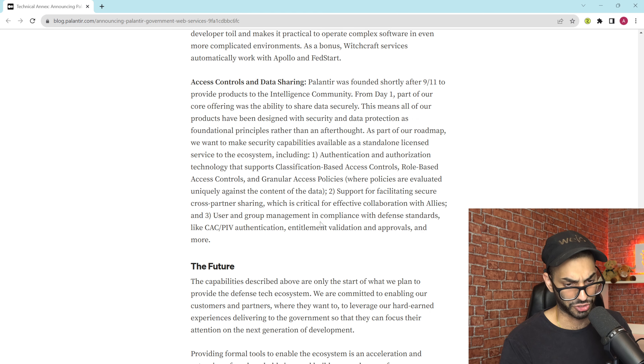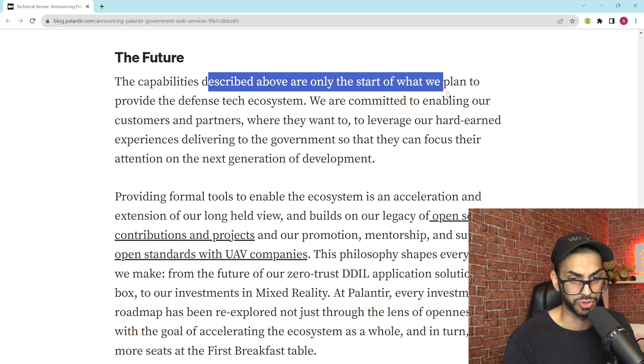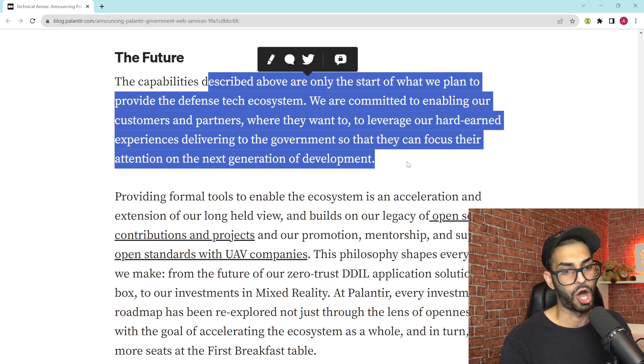The capabilities described are only the start of what Palantir plans to provide to the defense tech ecosystem. This is really important for a couple of reasons. The defense tech ecosystem is growing rapidly — in another blog post, Palantir noted that in 2023 alone, the private sector has already spent what it spent in all of 2019 funding defense tech startups: about $17 billion. That $17 billion will eventually get spent on the hard, laborious processes Palantir had to go through over 20 years — getting accreditation, getting a foot in the door to sell to the government.